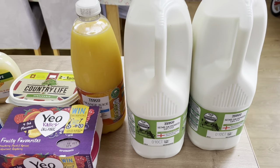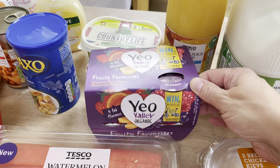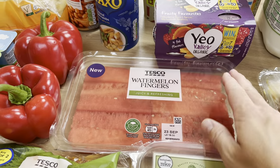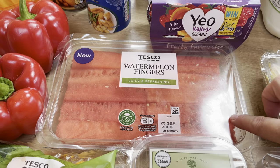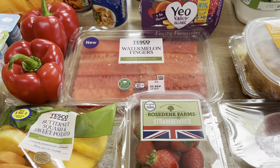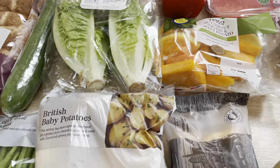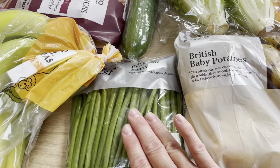Two semi-skimmed milks, an orange juice, and some Country Life butter. These yogurts were on offer — £1.50 for four — just a nice change. Then a huge pack of watermelon fingers; I ordered the cheapest melon medley at about 75p and they replaced it with this, so I'm really pleased with that. Also some strawberries, butternut squash and sweet potato for soup this week, some British baby potatoes that were on offer, and some extra fine green beans.